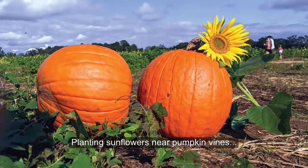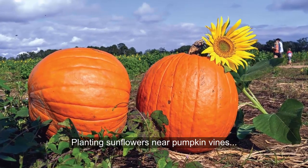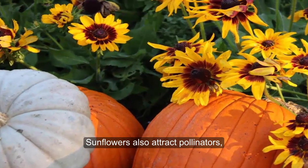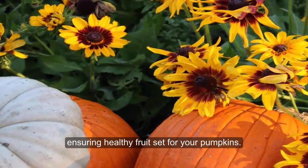9. Sunflowers and Pumpkins. Planting sunflowers near pumpkin vines offers support and shade for sprawling pumpkin plants. Sunflowers also attract pollinators, ensuring healthy fruit set for your pumpkins.